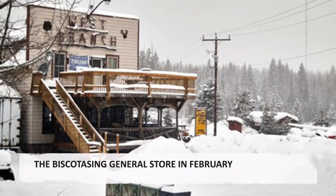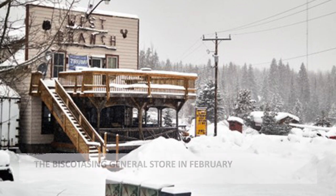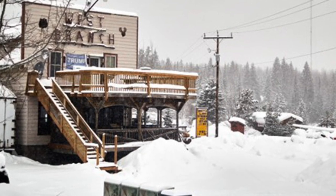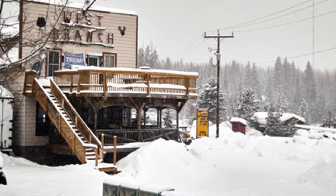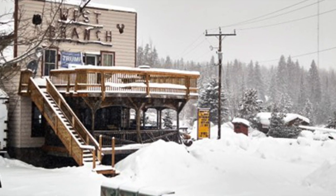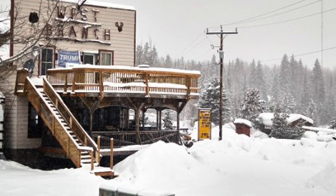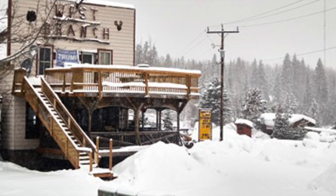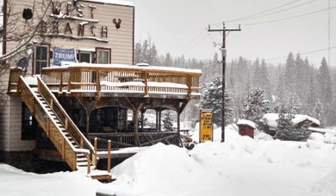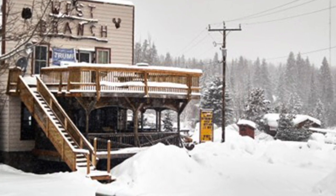The Biscuitasing General Store in February. Biscuitasing was born as a lively railway construction town in the 1880s before the main CP center moved to Chaplow. After its resultant decline, it was revived as a lumber town until the 1920s when it declined once again. Currently, it has about 30 winter residents with an expanding population in the summer.